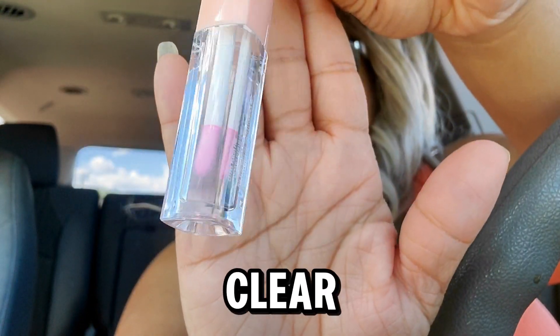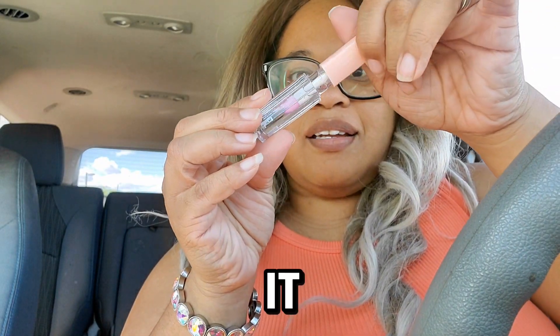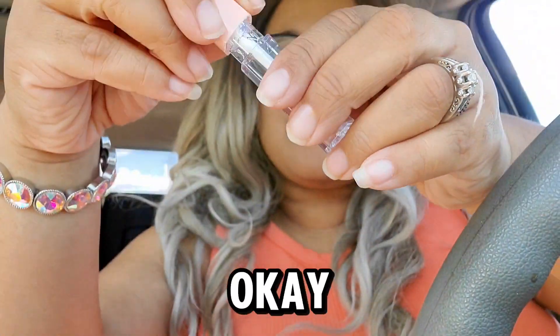It's super clear, so I don't know — is there anything in it? Oh, yeah. There's actually something in it. Okay, here we go.